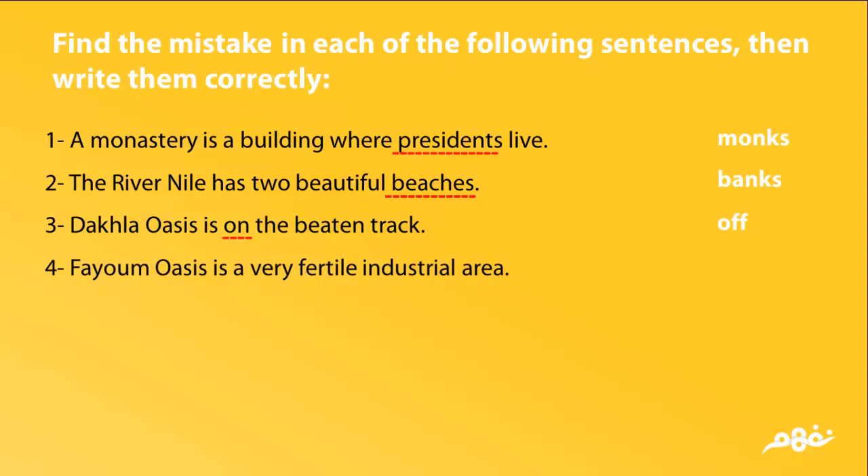Incorrect: Fayoum Oasis is a very fertile industrial area. Correct: Fayoum Oasis is a very fertile agricultural area.